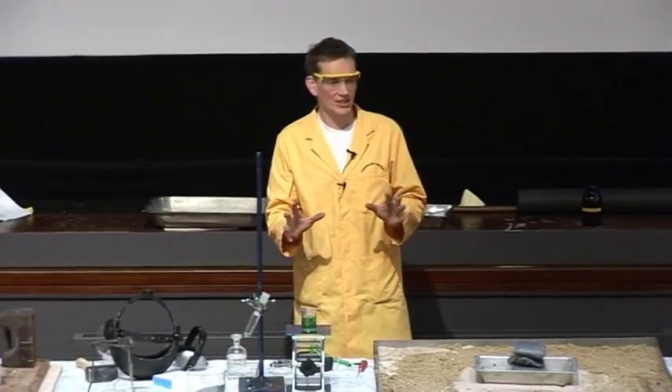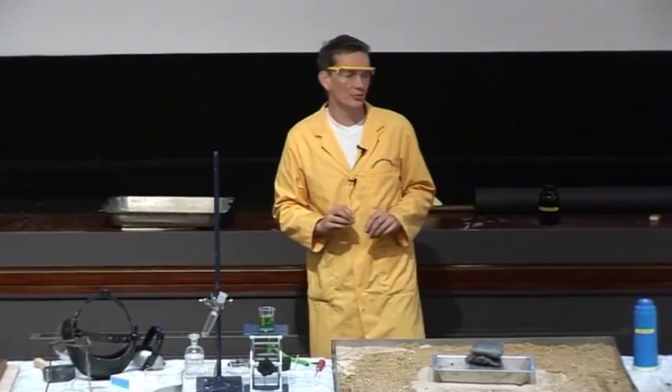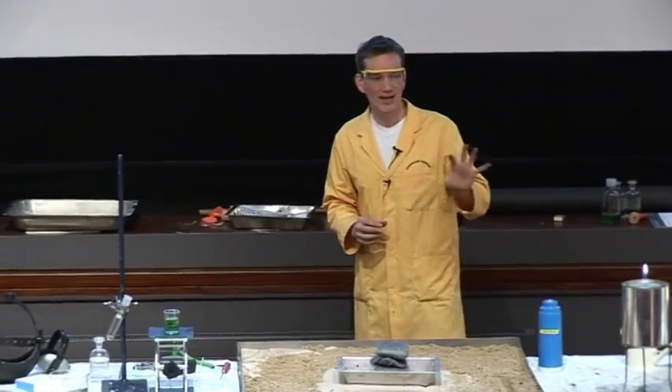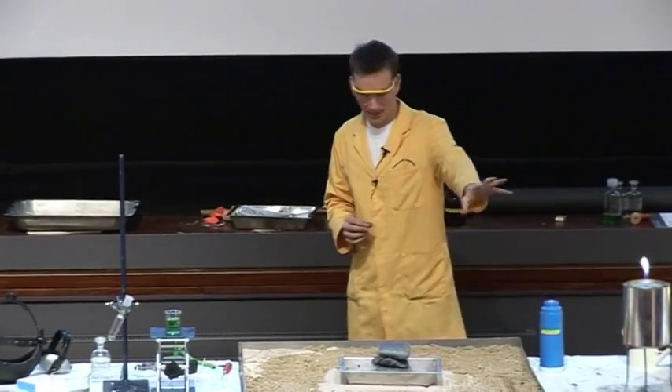This is the mixture of different gases. We've actually taken out the poisonous ones — we've taken out the carbon monoxide and some of the smelly ones, some of the sulfur. So this is mainly just hydrogen and methane in here, burning nicely.